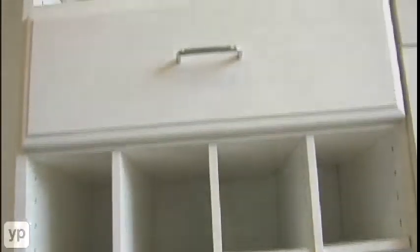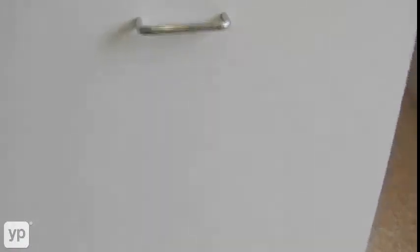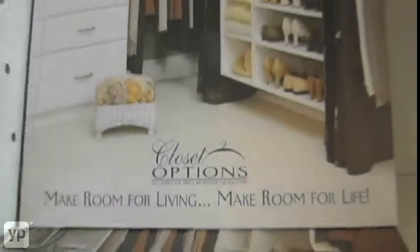We also offer custom closet design and installation. That's part of what we do when we come out and design — we figure out what is the best thing for your needs. We can help you free up all sorts of space in your closet, organize your life, and install it for you as well.